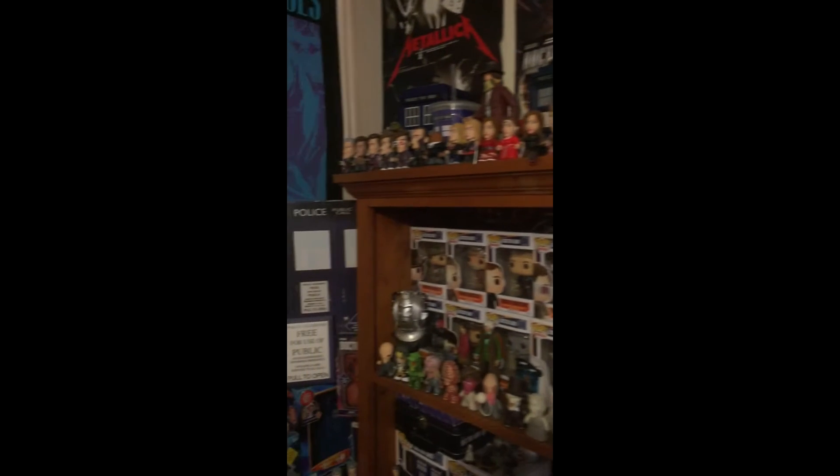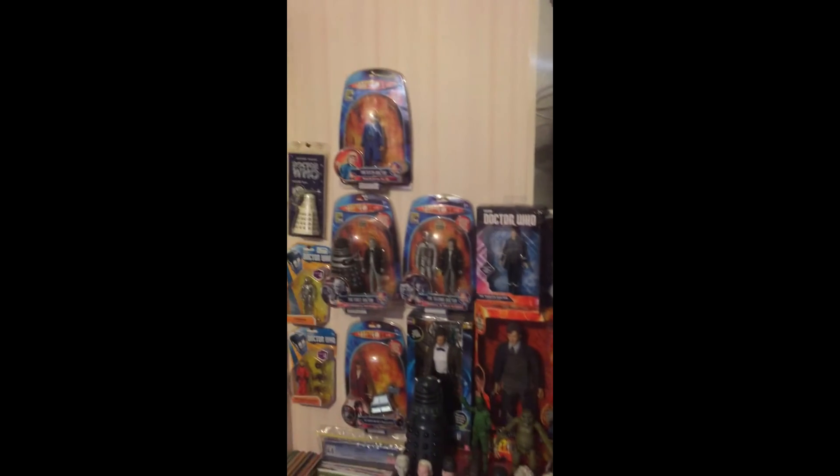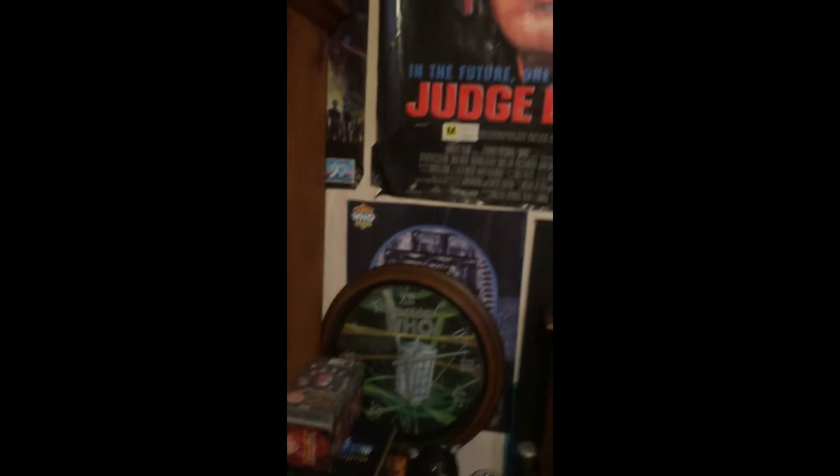I thought I'd do a quick video as a room tour update. I haven't done one of these in about six months. So I just thought I'd show you quickly what I have done and what my room looks like at the moment.